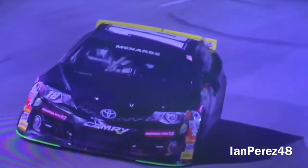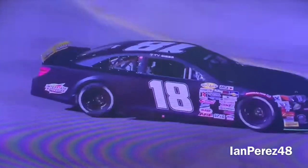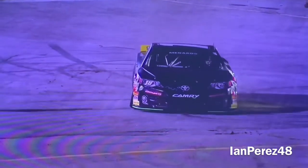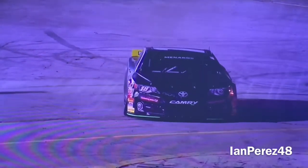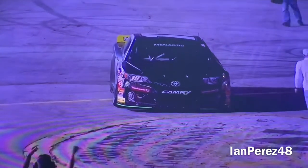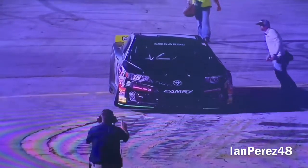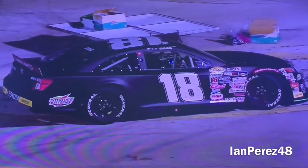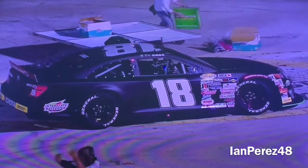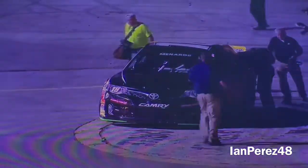Now what is he gonna do with burnouts? I want to see this Ty Gibbs type of burnout, if he's gonna do it. Hmm, doesn't look like it. Oh well.